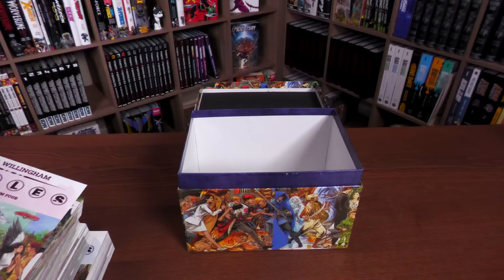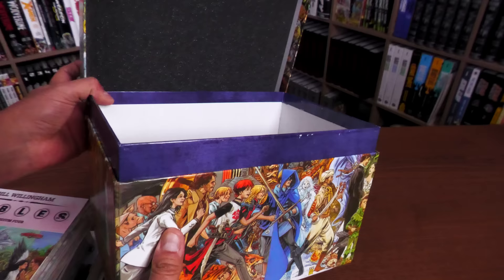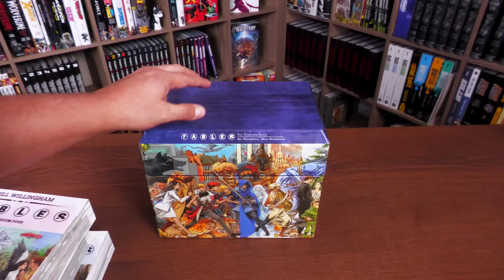A huge shout-out to JP and the folks at Organic Price Books for sending us a copy of this box set. Inside there's no pattern or pictures — it's just a cardboard box, sturdy, and it does the job. It closes a little bit tighter when the books are out.